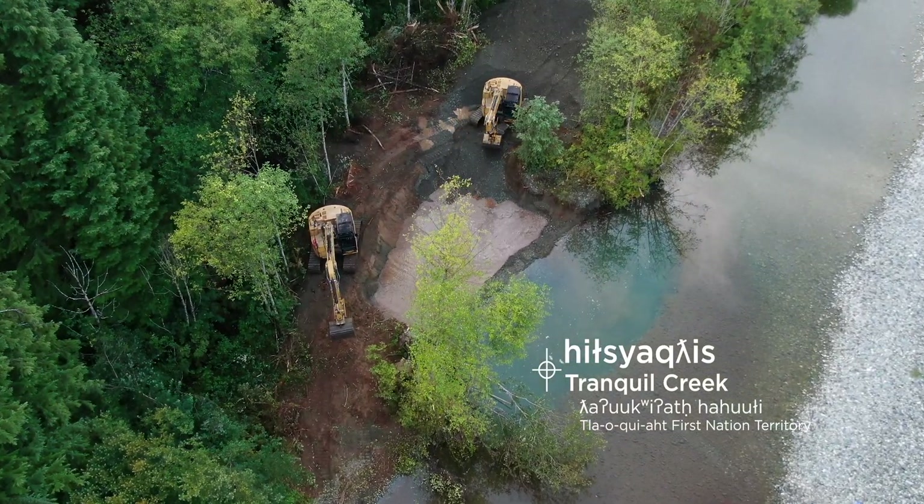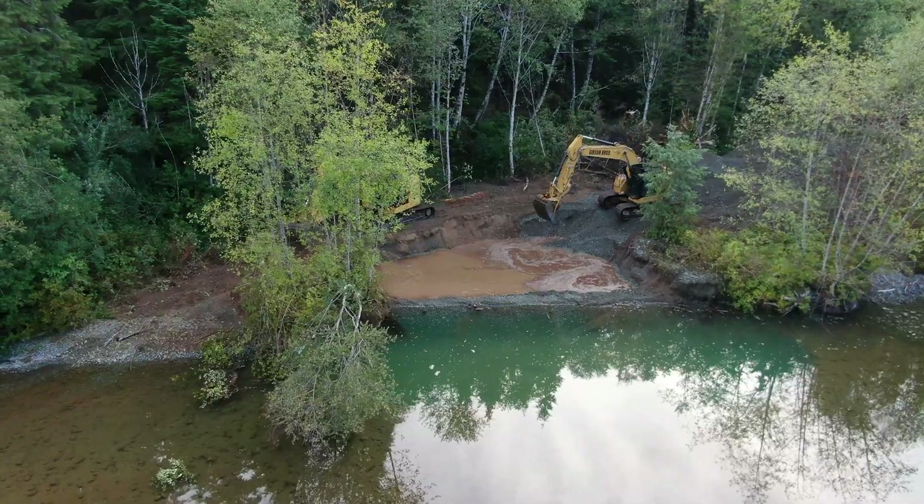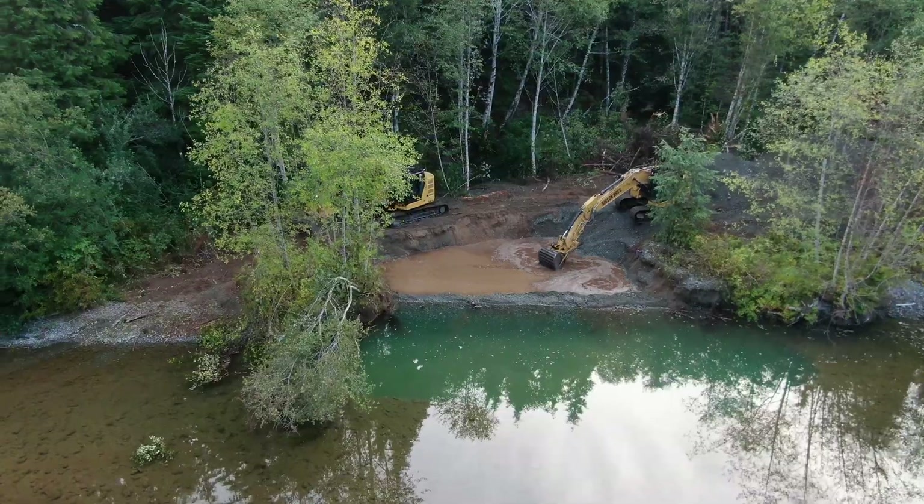We are here on the banks of Ilsecus, the Tranquil River, in Plaoquit Territory, and we were doing a river restoration project.